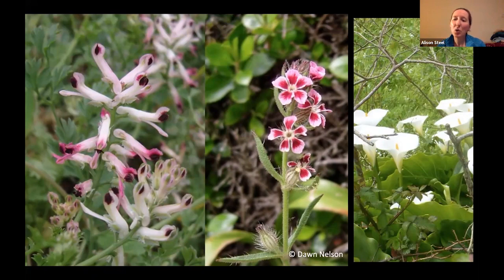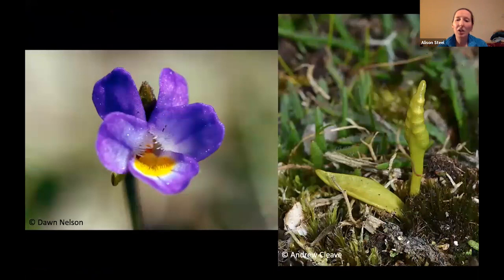There are a couple of very local specialities which can be found on the islands too, including the least adder's tongue fern and the dwarf pansy, which is a very diminutive little plant with flowers often being only a few millimetres across.